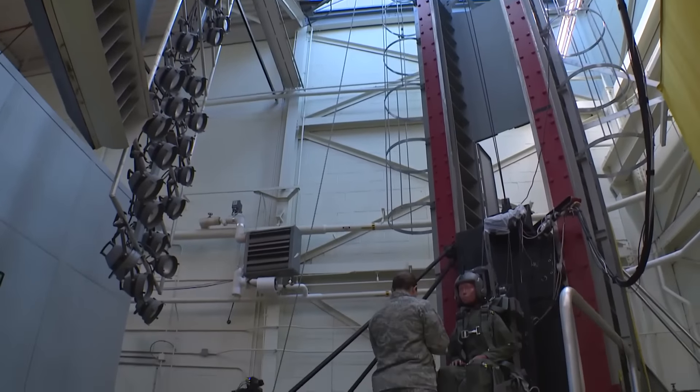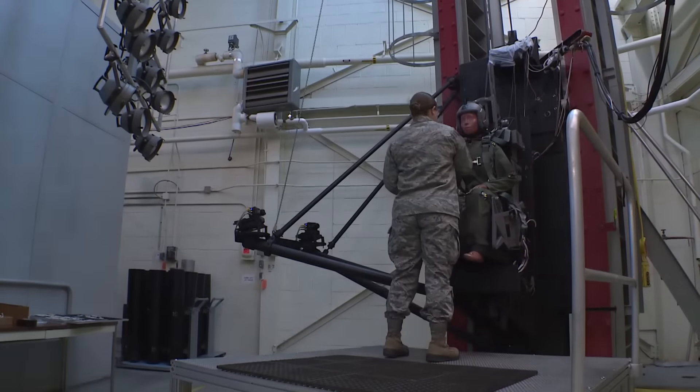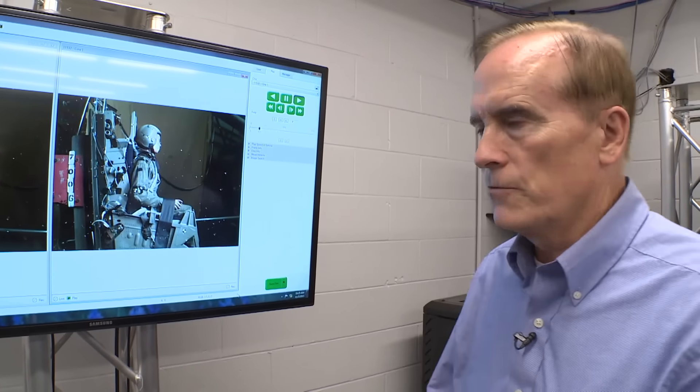Here at the vertical deceleration tower with the 711th Human Performance Wing on Wright-Patterson Air Force Base, John Berman and his team are reproducing the intensity and duration of G-forces experienced during an ejection sequence.